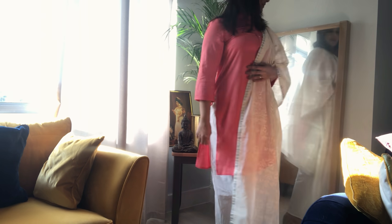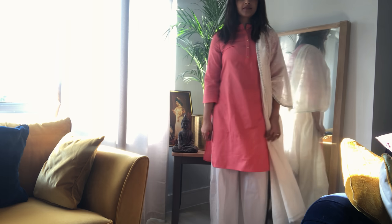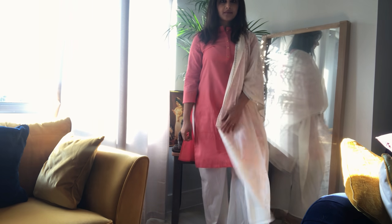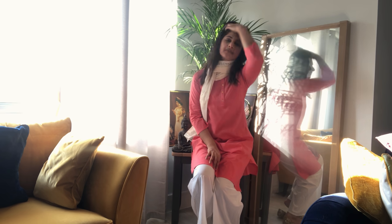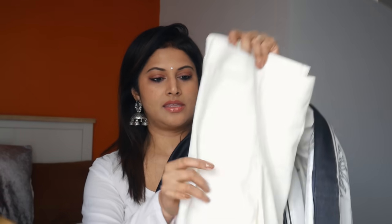He also picked up this salmon colored kurta and what I love about it is it's got that Chinese collar — like a Nehru collar. I love a kurta that's got a bit of a high neck; it just looks a little smarter, especially for women who are working. You can team this with a dhoti pant, a palazzo pant, or a white cigarette pant. It's a beautiful color, so apt for spring and summer.